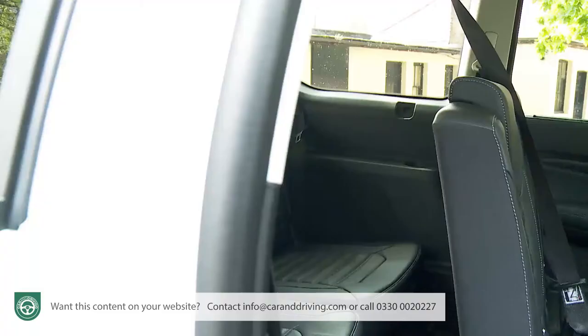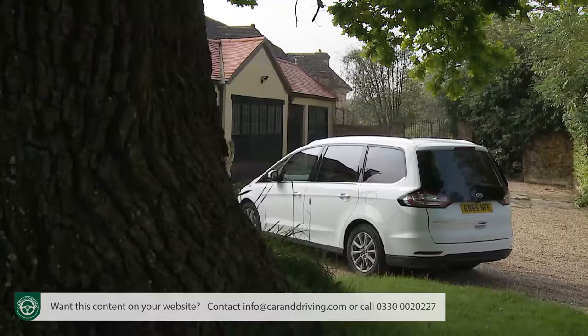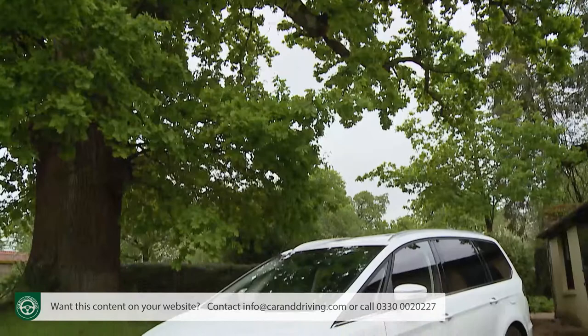One thing hasn't changed though. Unlike more compact seven-seat models, adults can sit comfortably in the third row. A Galaxy should, after all, prioritize space. It still does.